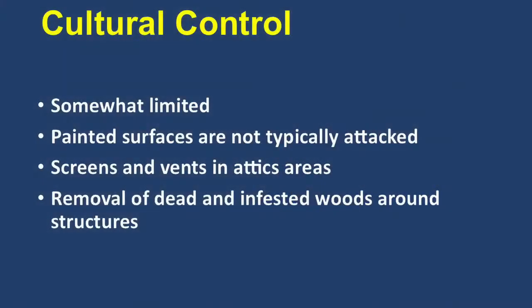Termites will typically not tunnel through painted surfaces. Things that can be done in the attic include screens and vents. Often these termites, when they swarm, will hit the roof or other areas and just come in through the vent system. Even in new housing complexes, you'll find termite activity up in the attic areas where the termites have actually swarmed in. You can also remove dead and infested wood from around the structure.